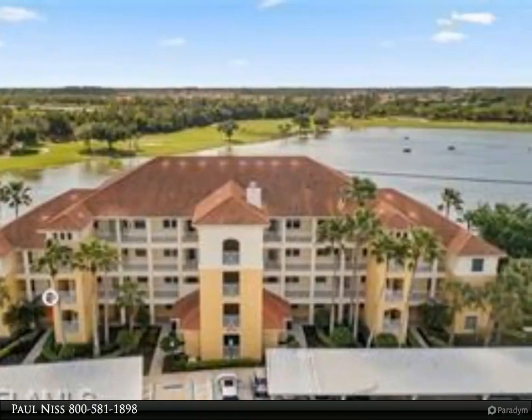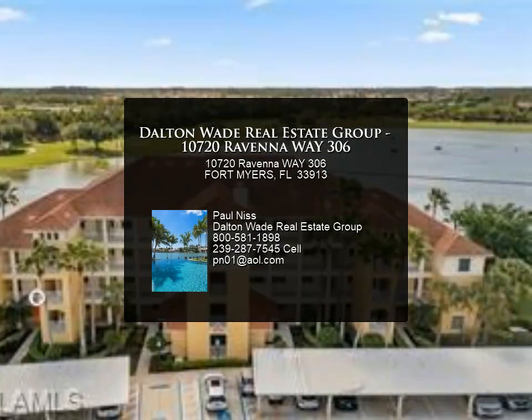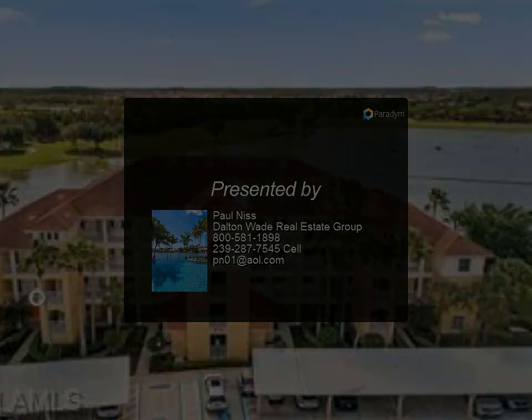Optional 27-hole champion golf course with putting and chipping greens. Near RSW airport, shops, and restaurants. There are only a few three-bedroom units in the community, and this is one.